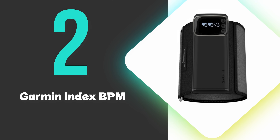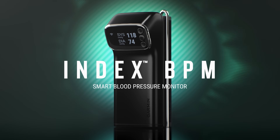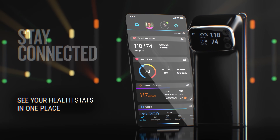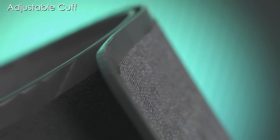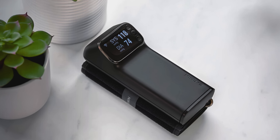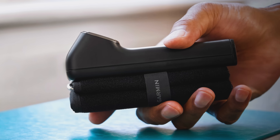At number 2, we have the Garmin Index BPM. This is our runner-up pick and delivers hospital-grade accuracy in a user-friendly design, making it a reliable choice for at-home blood pressure monitoring. Its seamless integration with the Garmin Connect app allows effortless tracking of long-term trends and sharing data directly with healthcare professionals through detailed reports. The adjustable cuff accommodates various arm sizes comfortably, ensuring consistent readings without pinching or discomfort during inflation. Measurements appear swiftly on the bright display, with clear indicators for normal or elevated ranges. Built-in Bluetooth maintains a stable connection to sync results automatically, eliminating manual logging while maintaining privacy through secure data storage.